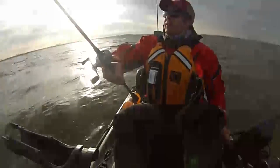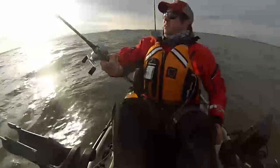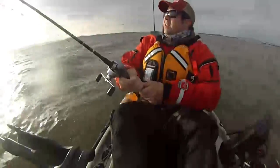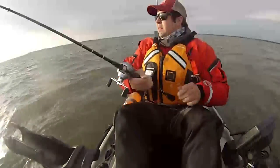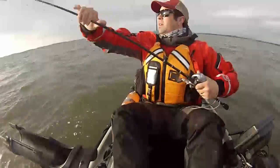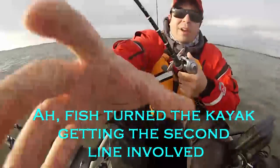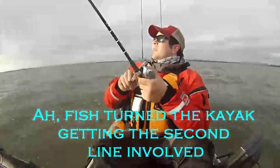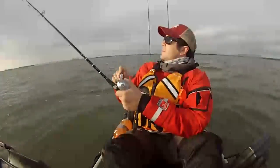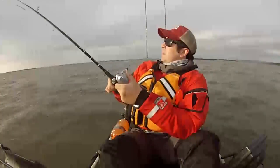Here we are — first fish of the day, and it's pulling hard, it's really pulling hard. Unfortunately I've got another one of these situations going on where the other line is wrapped around here. We'll worry about that as the time comes. It's a problem.